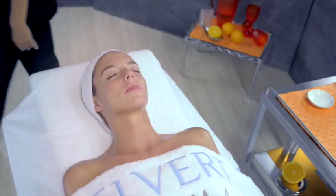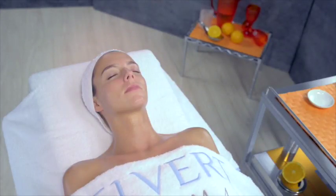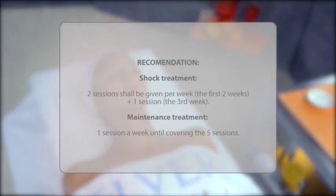For guidance about the treatment recommendation, the instruction will be to perform it at a rate of one or two sessions a week, depending on the skin's needs, until completing the pack's five sessions.